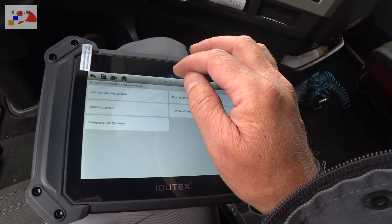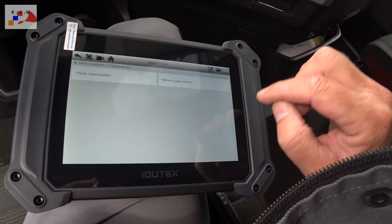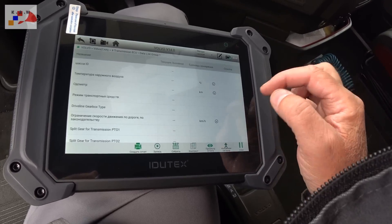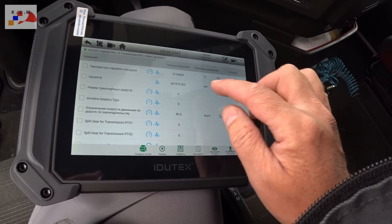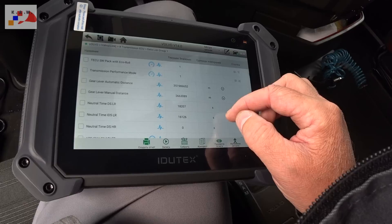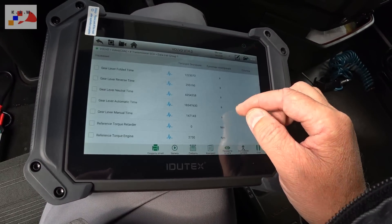Трансмиссия, системная информация — пожалуйста, всё есть. Коды неисправности — чтение кодов, нет кодов, это хорошо. Список данных, дата-лист группа 1 — смотрим: одометр 361 970, температура наружного воздуха есть.